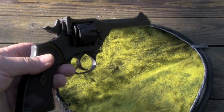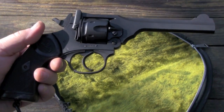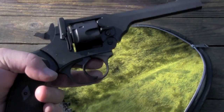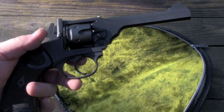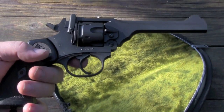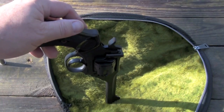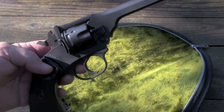The Webley Mark IV .38 caliber revolver was really, I think, trying to solve a problem that didn't really exist. At the time the British Army thought that the .455 Webley Mark VI was just too much gun for the troops to handle and that a .38 would be better. Though why they settled on .38 Smith & Wesson, I honestly couldn't say, because it was already becoming an obsolete cartridge when they picked it.